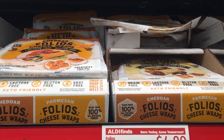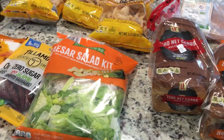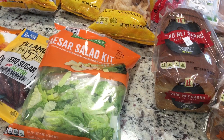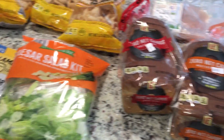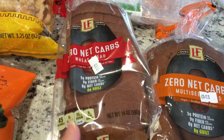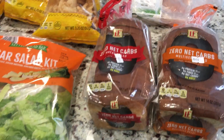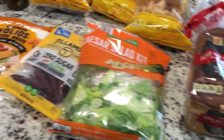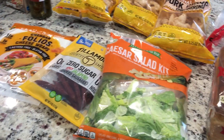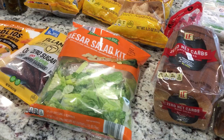Alright friends, we just went to Aldi. I have not been to Aldi in over 10 years — I think I've only been once or twice before. Recently I went when they first came out with the zero net carb bread. I went once or twice to look for it, they didn't have it, and I walked out. I never did a full grocery run there.